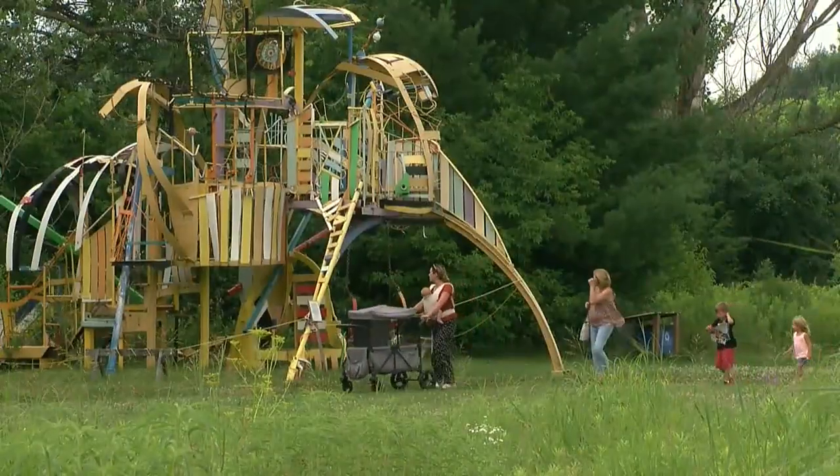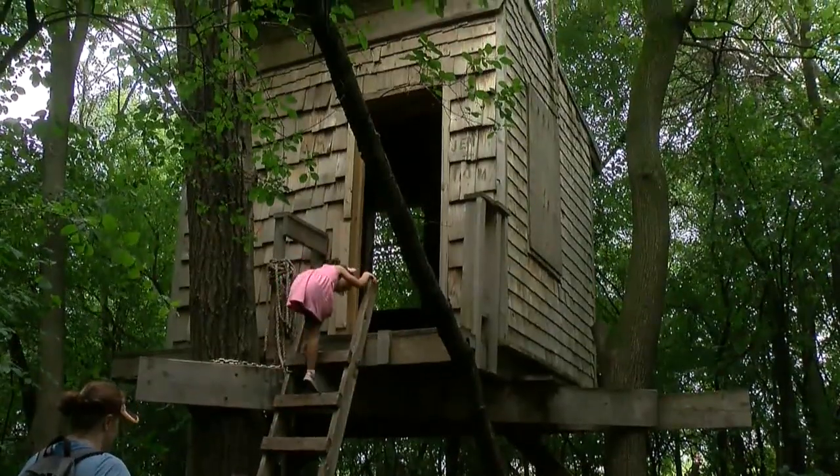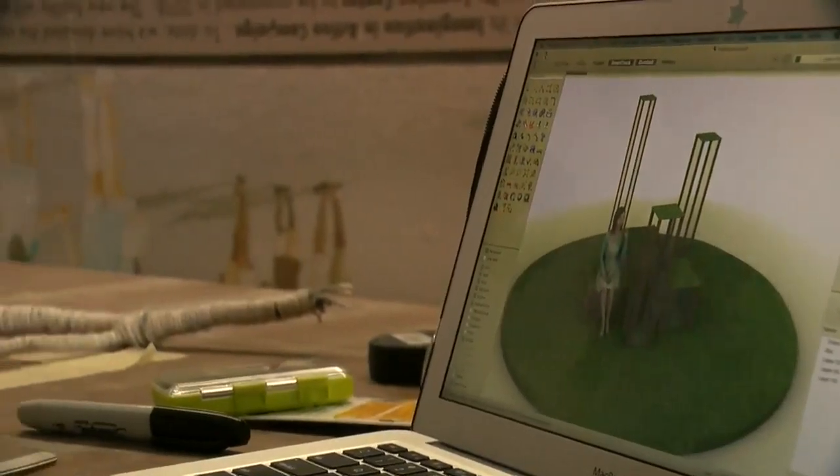They come in all shapes and sizes — tall, short, hard to miss, and hidden away. A lot of sculpture parks are sort of like these perfectly manicured landscapes with art plopped into them. Here, it's more of a discovery. Before discovery, there has to be design.